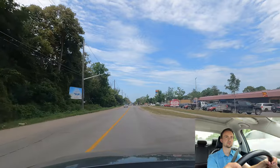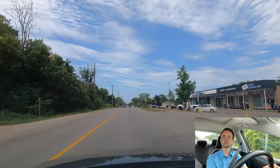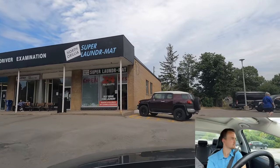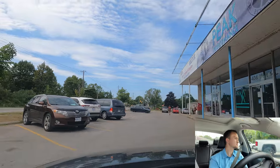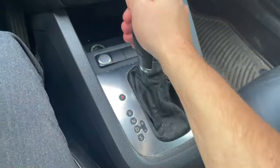We're approaching the driving examination center. Turn right into the plaza, make a left, and do a front-in parking beside the brown car. Park the car — put on P, handbrake, turn off the car. The examiner will say: 'You passed your test, congratulations!' Go inside, give them your license, and get your temporary license. Your new plastic card will be sent by mail — probably in two to three weeks.